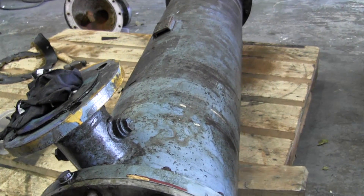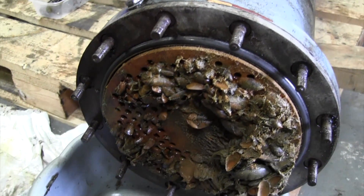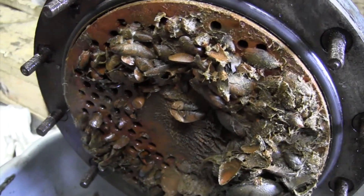This video footage shows a heavily contaminated marine heat exchanger that has not been cleaned or serviced for a number of years. This level of contamination will reduce the heat transfer efficiency by as much as 80%.